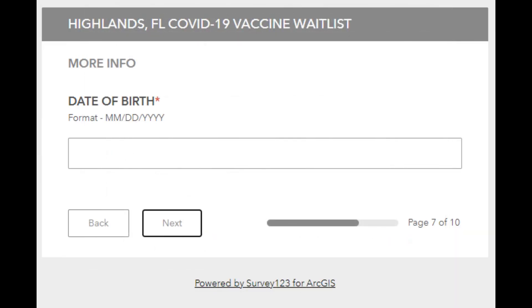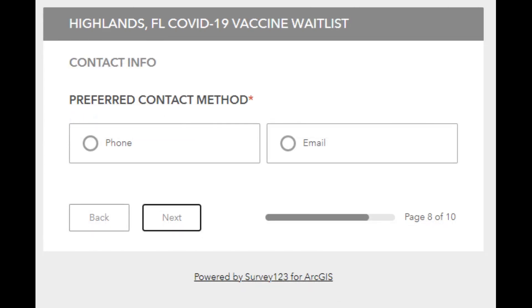Here you enter your date of birth, then click next. This is important — make sure to mark which is your preferred contact method, phone or email, then click next.